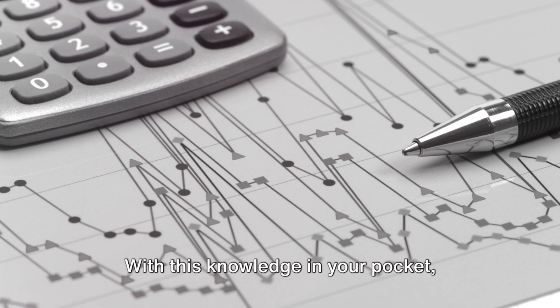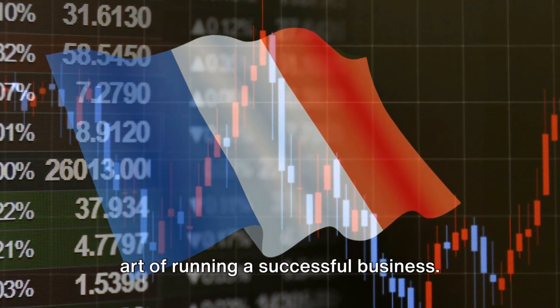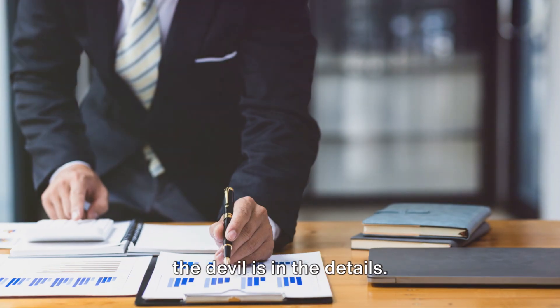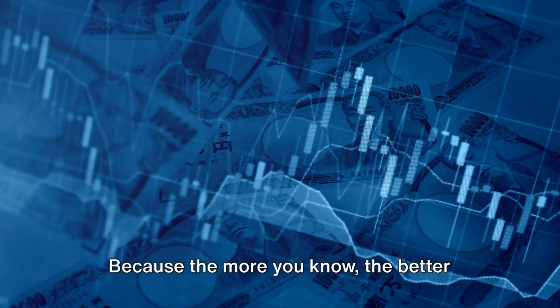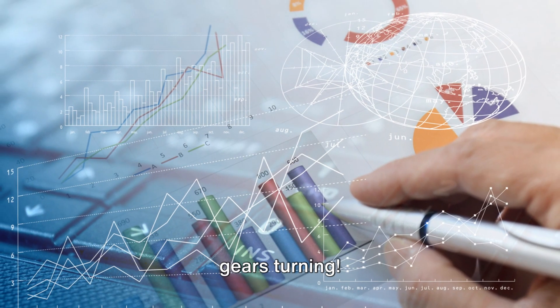With this knowledge in your pocket, you're one step closer to mastering the art of running a successful business. And remember, in economics, as in life, the devil is in the details. So, keep exploring, keep questioning, and keep learning. Because the more you know, the better decisions you can make. Until next time, keep those economics gears turning.